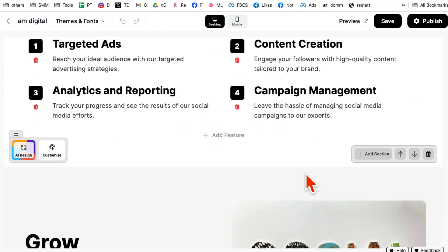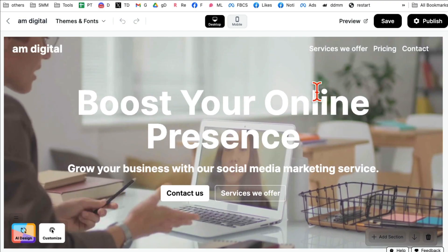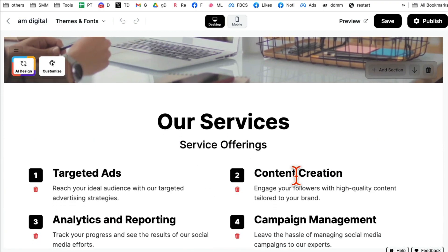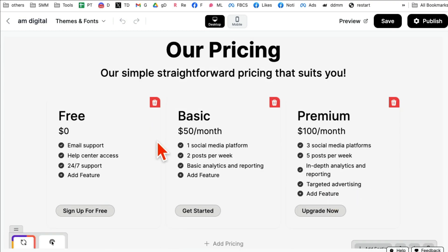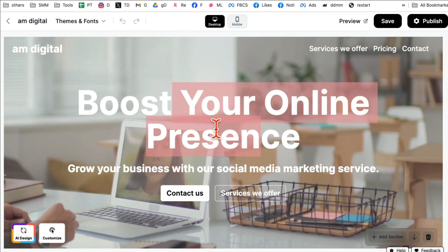Here you go — it took about 10 to 12 seconds and my website is ready. This is what it created: a hero image, all the text, services — everything is here. Here are different services listed, and I didn't have to write anything. AI did all the design, all the copywriting, all the pricing. And yes, you can customize everything on this page too.